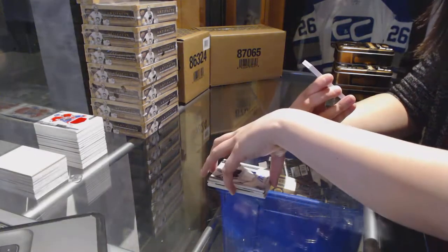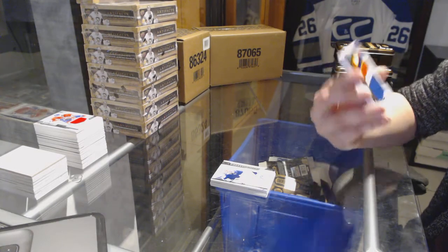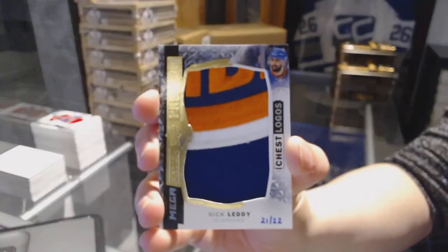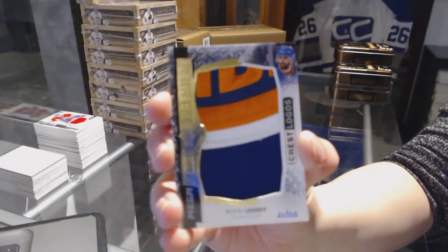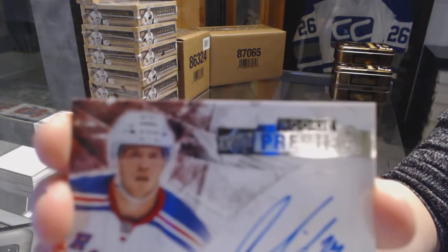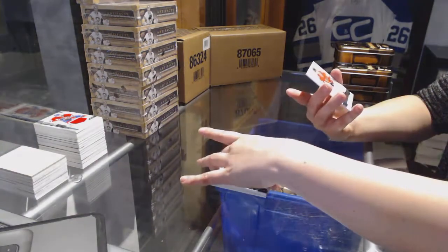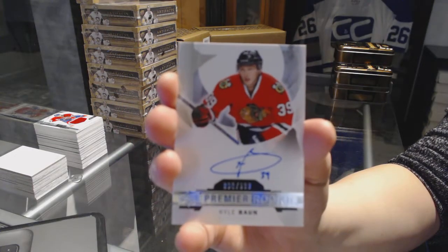We've got a mega patch chest logos number to 299 for the New York Islanders, Nick Letty — 21 of 22. Nick Letty Megapatch, that's nice. We've got a rookie auto for the New York Rangers, Oscar Lindbergh. And a rookie auto number to 399 for the Chicago Blackhawks, Kyle Bond. There we go.